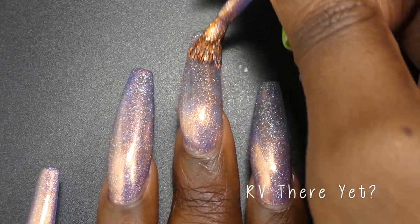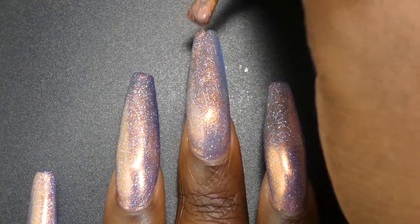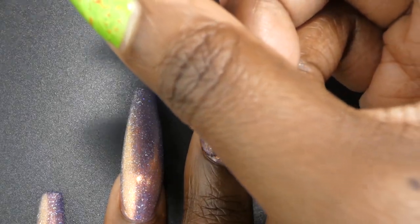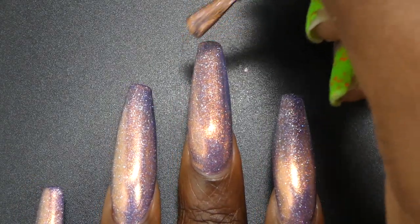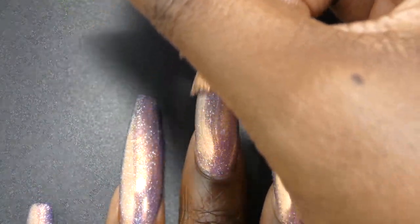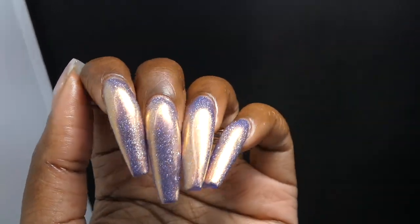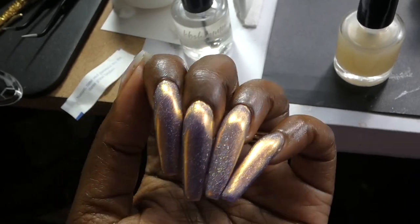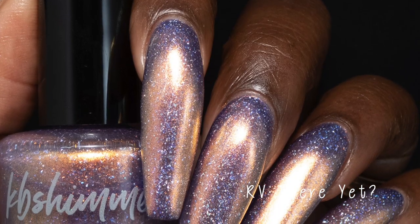Next up we have RV There Yet. This one is described as a pale silver leaning lavender with a copper to gold to reddish orange shifting shimmer, priced at $11. RV There Yet had a great formula with zero application or formula issues. It was absolutely gorgeous — the copper shimmer is very color shifty and very in your face. Personally I would say this one is a lavender polish, maybe with a hint of metallic. I don't really see the gray; my eyes mainly see a very pale lavender with a very strong shimmer. The holographic flakies are also super holographic — you get so much bang for your buck. I did not see any brush strokes through that shimmer. Nothing dried down textured or will be difficult to remove. It was just absolutely gorgeous.